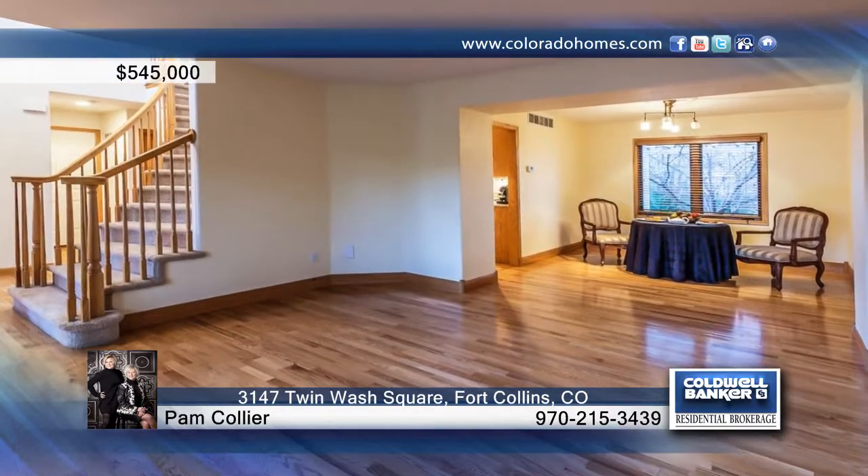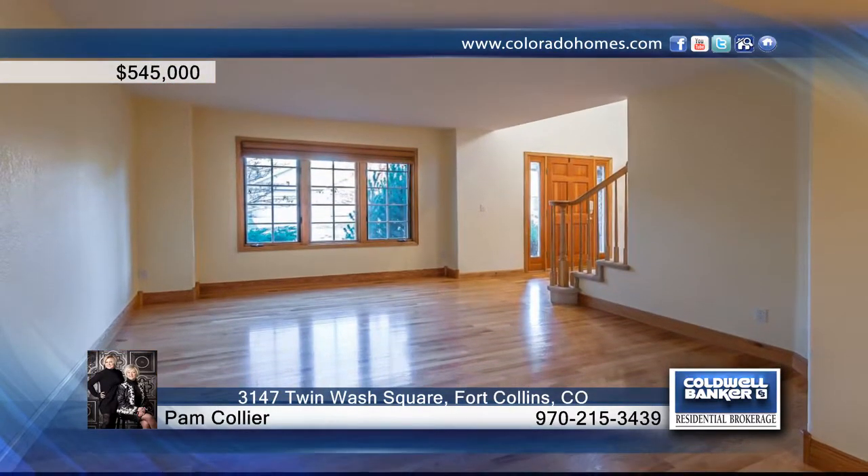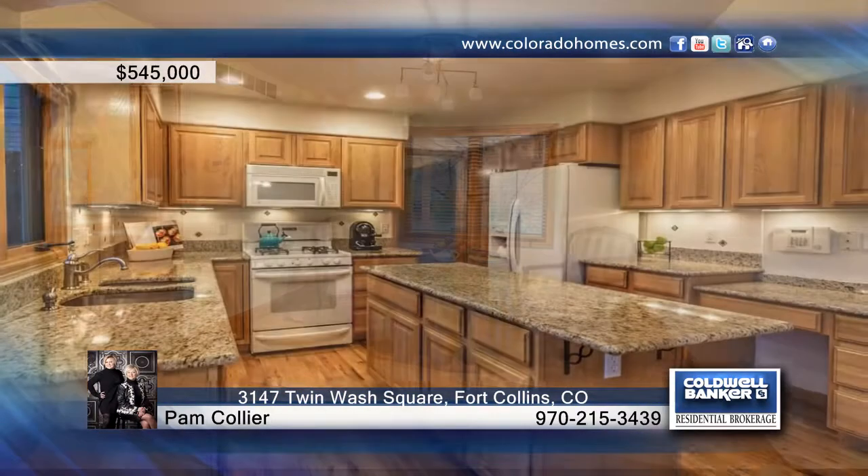From the gleaming hardwood floors throughout the main floor, granite countertops in the kitchen and all bathrooms, to the custom bookcase in the enormous loft, this well-built home is both spacious and cozy at the same time.